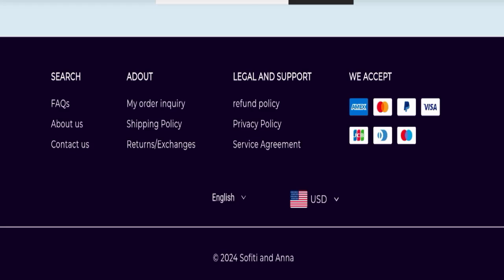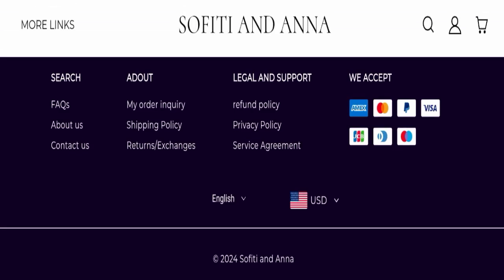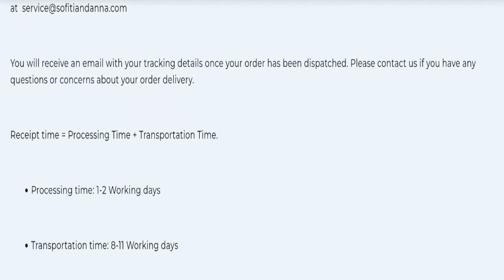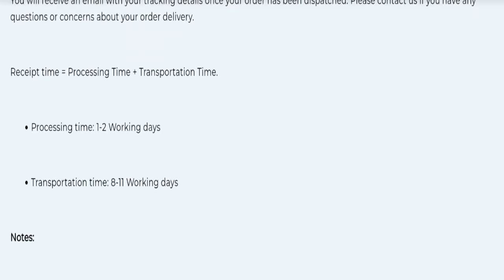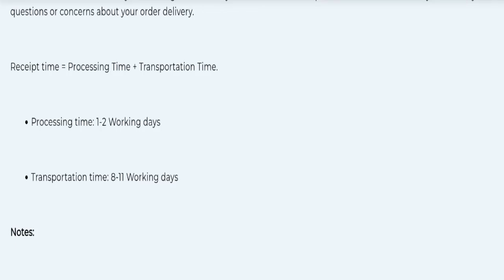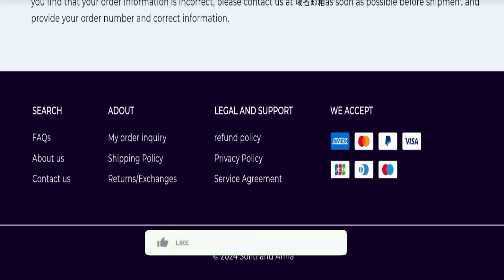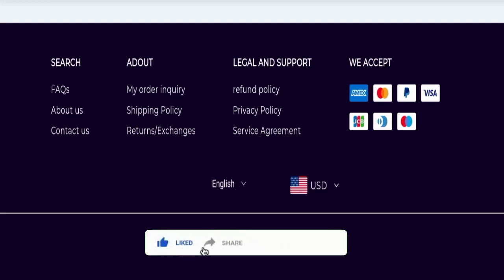Next, we will check the shipping policy of this website. Order processing time takes around 1 to 2 working days, and delivery time takes around 8 to 11 working days to deliver your product.